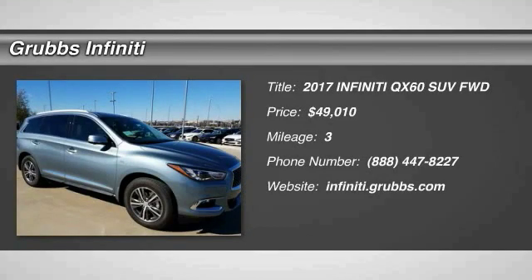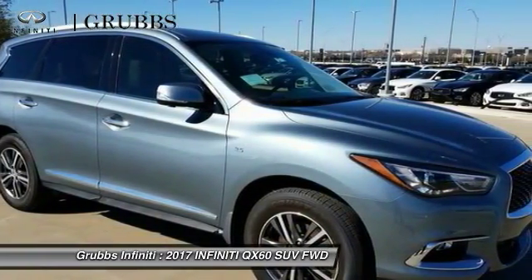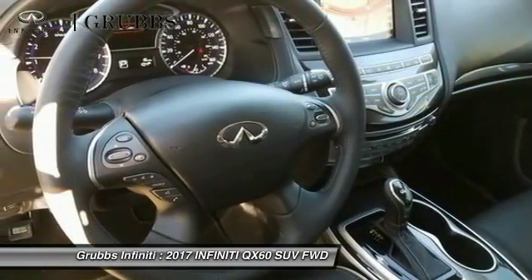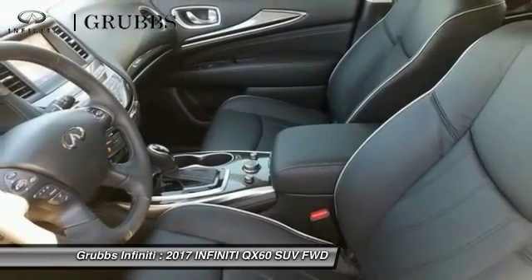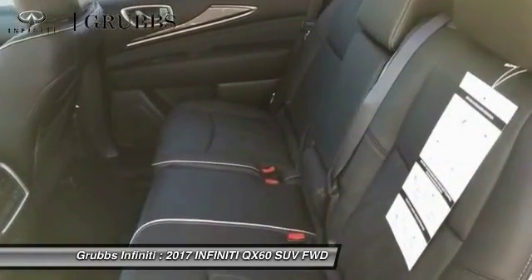Stop by and take a look at the 2017 Infiniti QX60. The Infiniti QX60 is the perfect blend of luxury and practicality. This crossover SUV not only provides ample space for passengers and cargo, but also an interior that screams luxury.